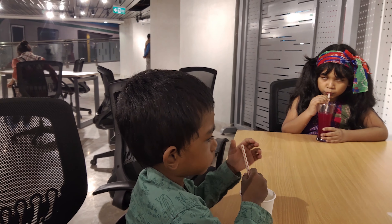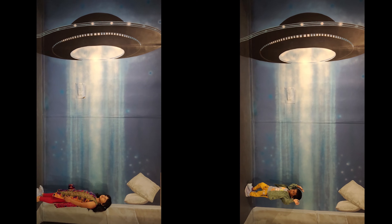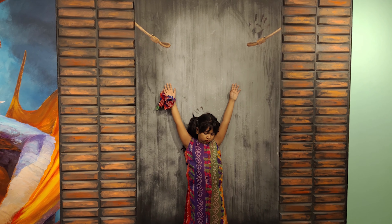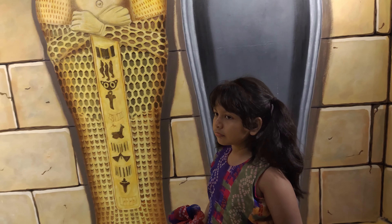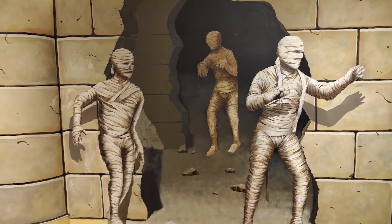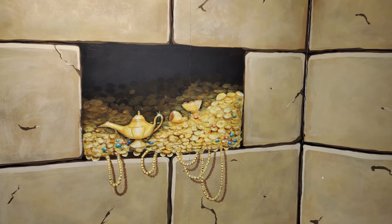I drank some dragon fruit juice. Then an alien took us both while we were sleeping. I was overhearing the mummies. I was tied up in the walls. Then I saw Aladdin's lamp and I went there and grabbed it.